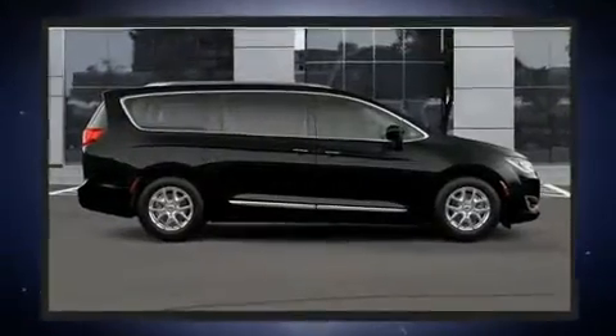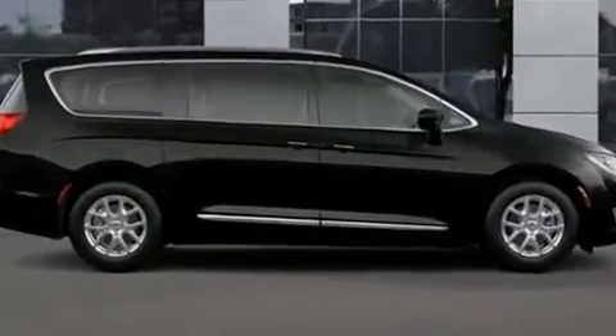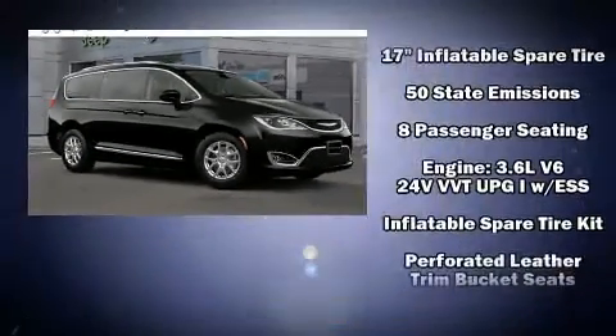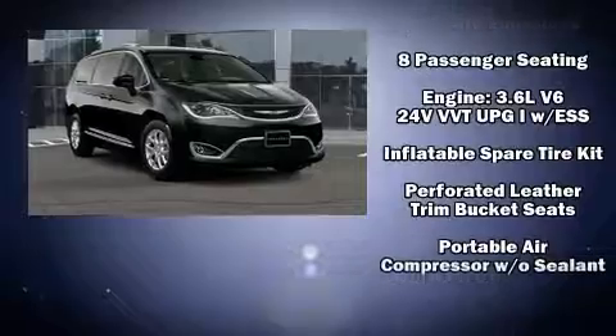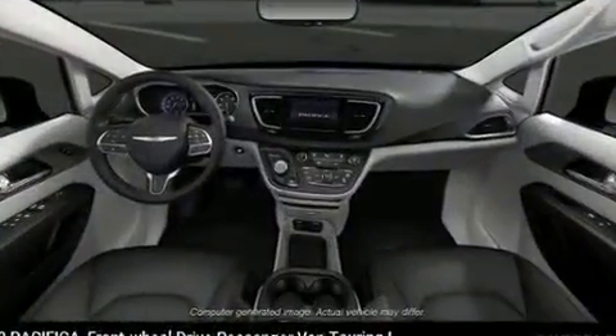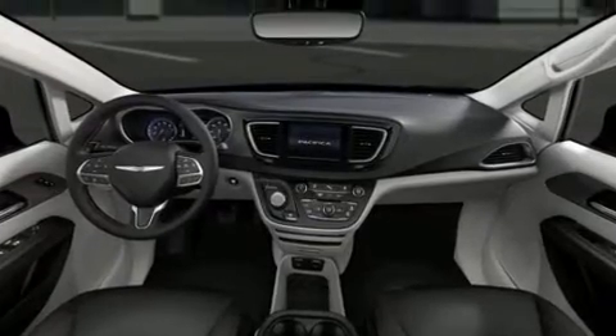Chrysler also prioritized safety and security by including dual front impact airbags, front side impact airbags, traction control, brake assist, a panic alarm, and four-wheel disc brakes with ABS. You'll never lose visibility with rain-sensing wipers, which activate automatically when the drops start to fall.